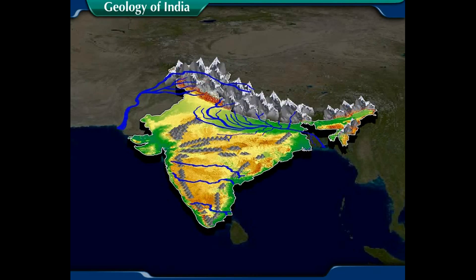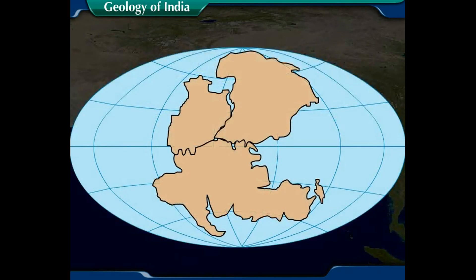The present physical structure of India is a result of a long geological process. It is assumed that long ago all the major landmasses and continents were a part of one huge single landmass called Pangaea. This was a global supercontinent.